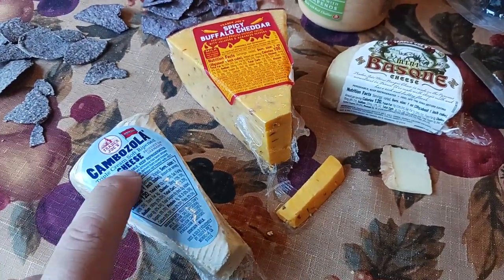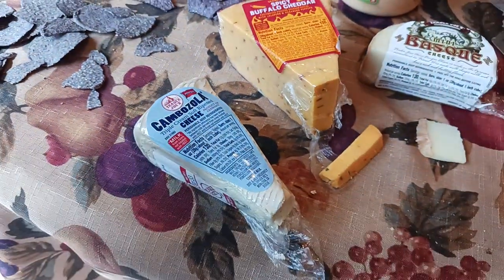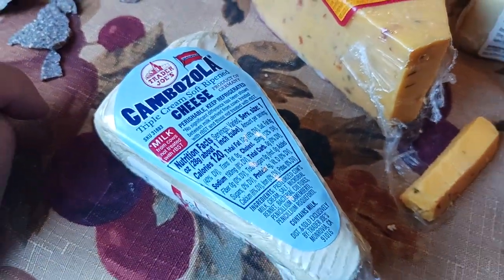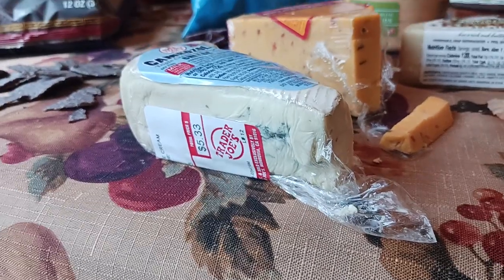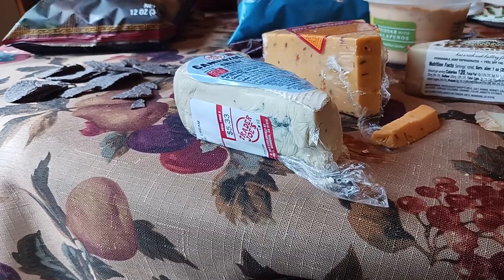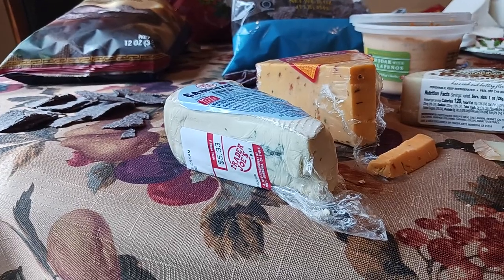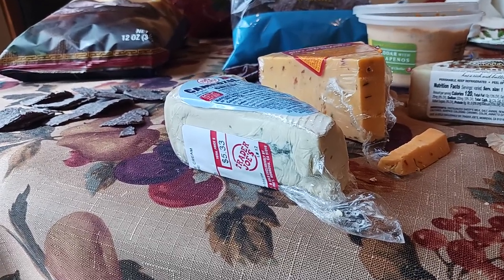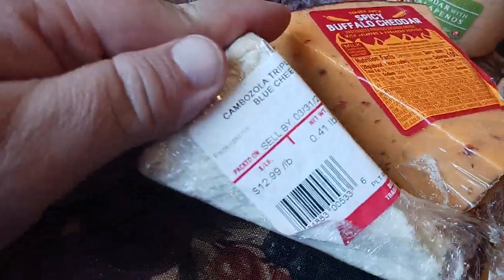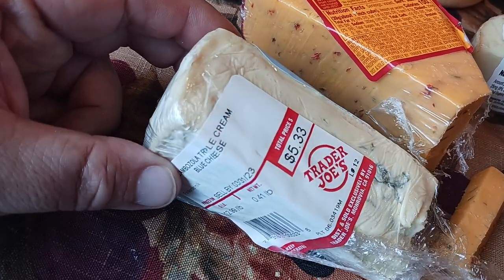So, Cambozola. Sounds Italian, but it's actually a product of Germany — figure that one out. Made with cow's milk, it's basically brie meets blue cheese, if that makes any sense. So if you were thinking about getting a blue cheese but you like the soft, spreadable smoothness of a brie — what would happen if they had a weird alien baby between brie and blue cheese? That's what this cheese is. It's pretty pricey for today's standards: $12.99 a pound. This little piece was 0.41 pounds and cost me $5.30.